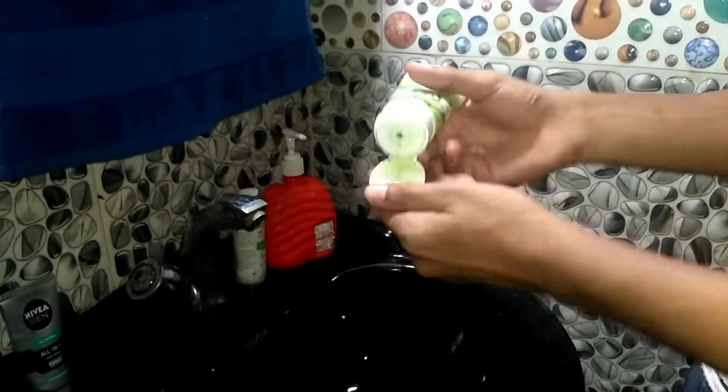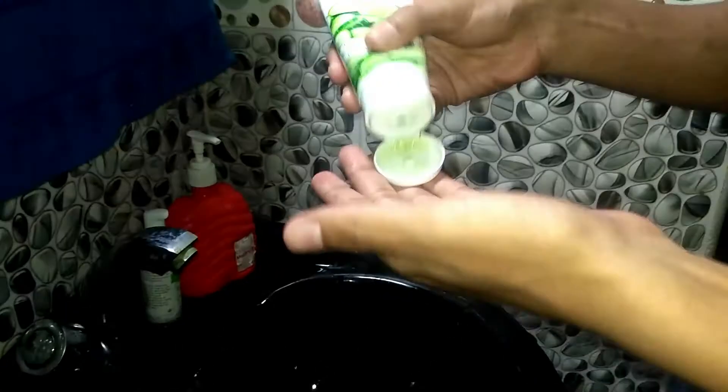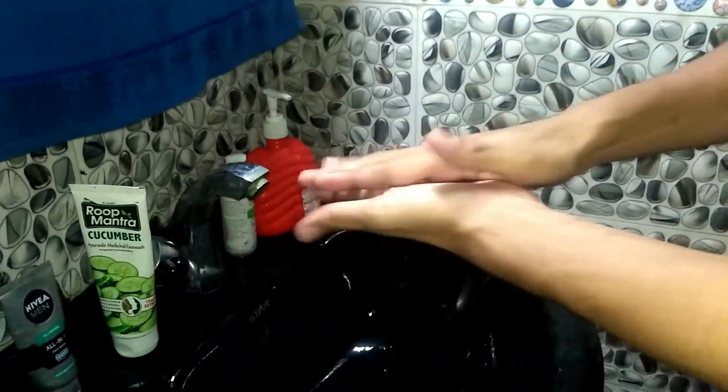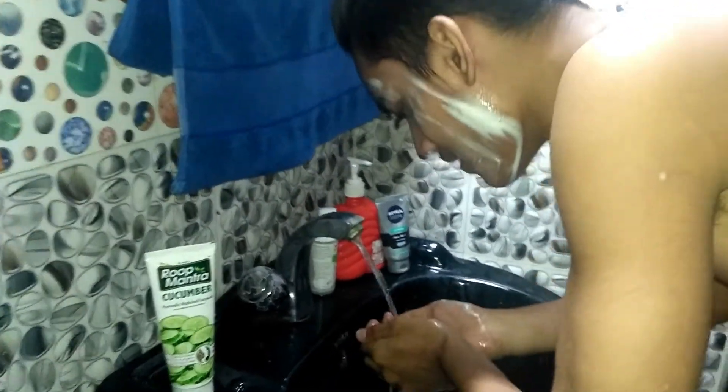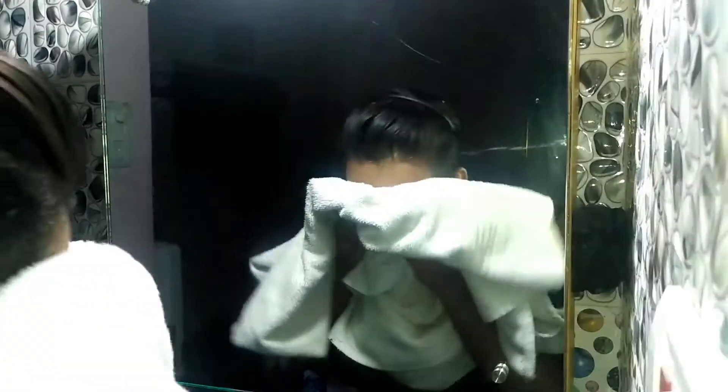Tip 1: Wash your face with a good face wash. Cleansing is the most important part when it comes to keeping your skin healthy. Use a mild face wash at least twice a day — when you wake up in the morning and at night before bed. We need a fresh base to apply any kind of product, so make sure you wash your face well before applying anything. This way, whatever product you use will give better results.